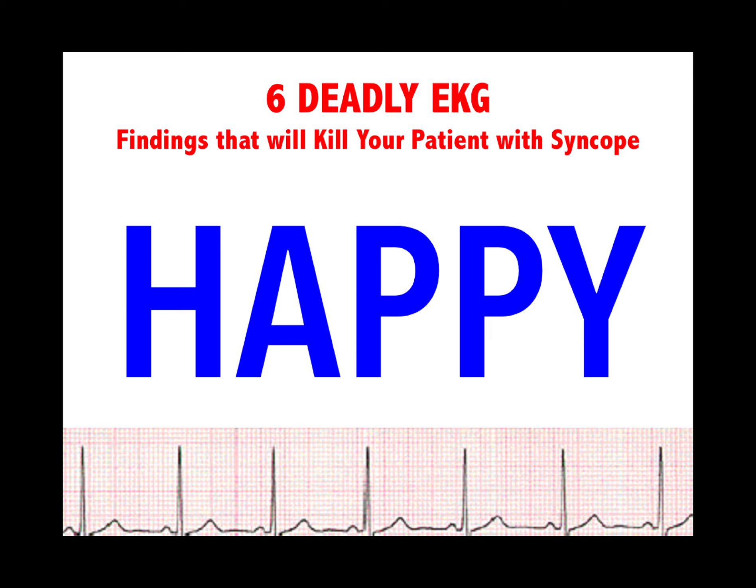HAPPY is a mnemonic for the six EKG findings that will kill your patient with syncope: H is HCM (hypertrophic cardiomyopathy), A is aortic stenosis, P is PE, the next P is prolonged QT, and Y has two things — WPW or Brugada.